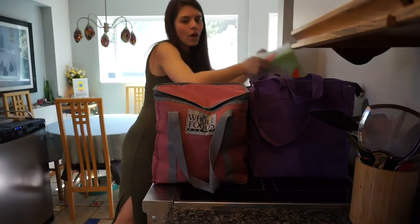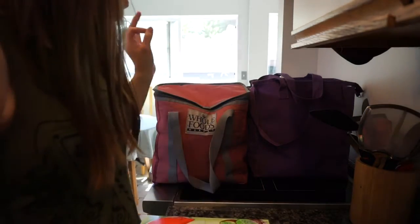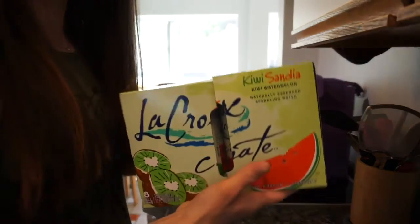Download the Whole Foods app — there are coupons. I got $10 off my vegetables and $10 off meat, so that was pretty cool. I got the Kiwi and Watermelon LaCroix this time.